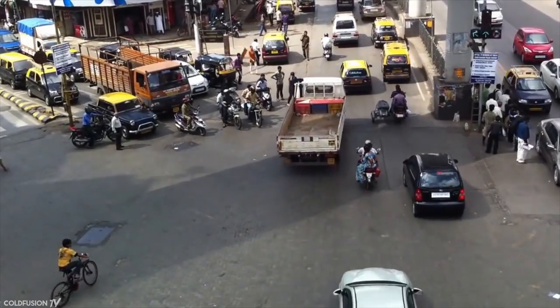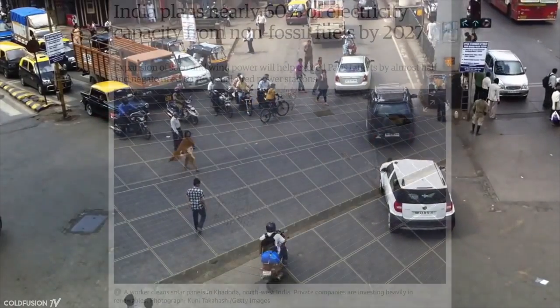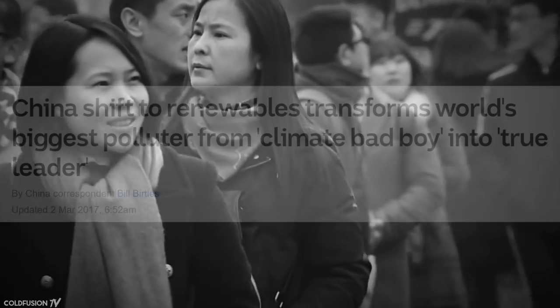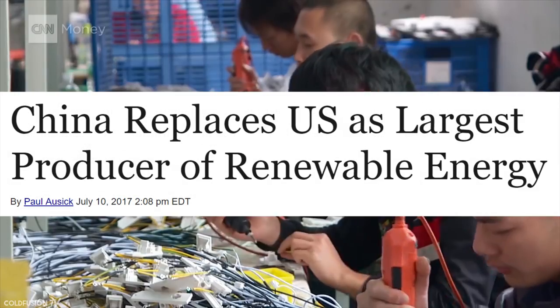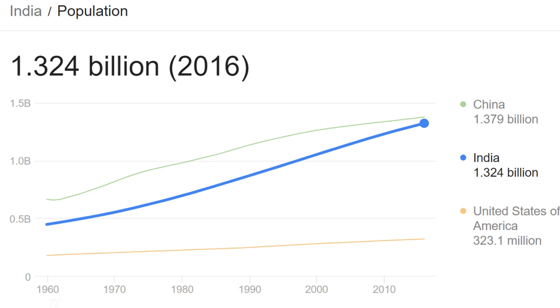These two countries have had very aggressive goals in providing renewable energy to help run their country's infrastructure. By 2027, India is aiming for 60% of its energy to be provided by sources outside of fossil fuels. Meanwhile, in China, they've decreased their coal usage by 5% year over year and have just overtaken the United States as a leader in renewable energy. With populations of about 1.3 billion apiece, that's a huge market for electricity storage solutions for renewable energy.